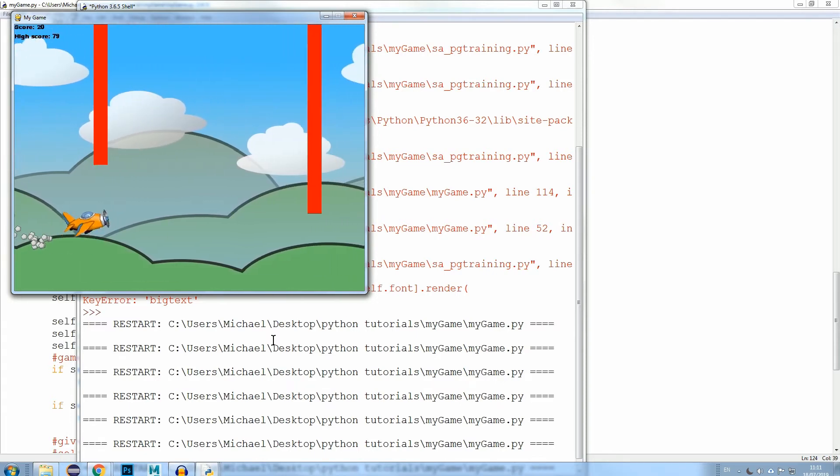Once they complete the Level 1 award, they can then move on to the Level 2 certificate and then the Level 3 diploma.